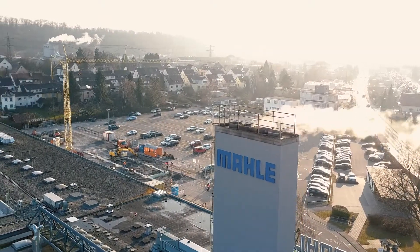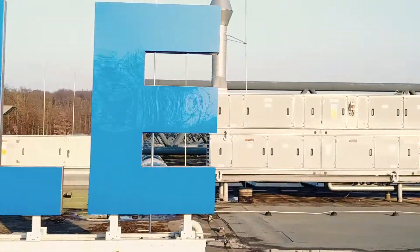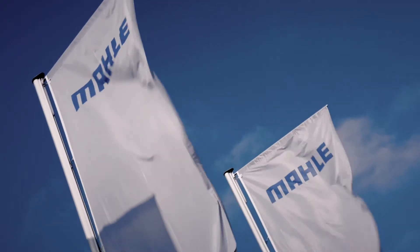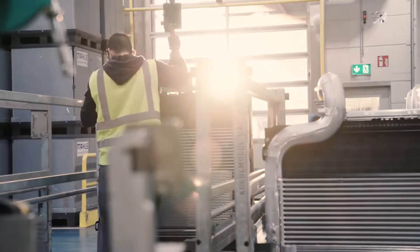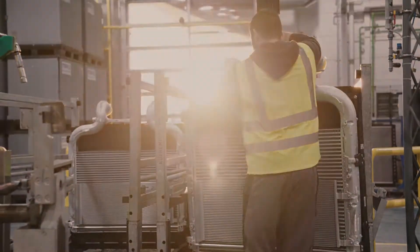A crane, new foundations, lots of scaffolding. All the signs at Müllacker, one of Mala's largest plants in Europe, point once again to change. Constant transformation is part of everyday life at this location, where cutting-edge thermal management products for passenger cars and heavy-duty commercial vehicles are manufactured.